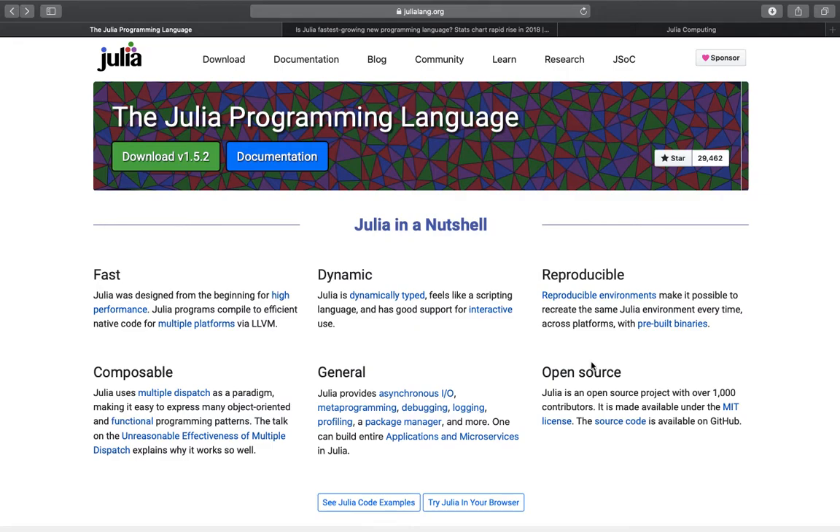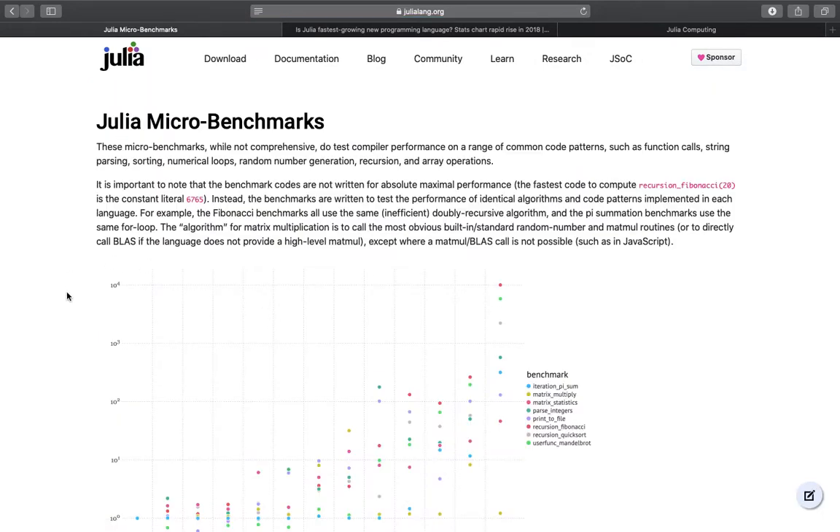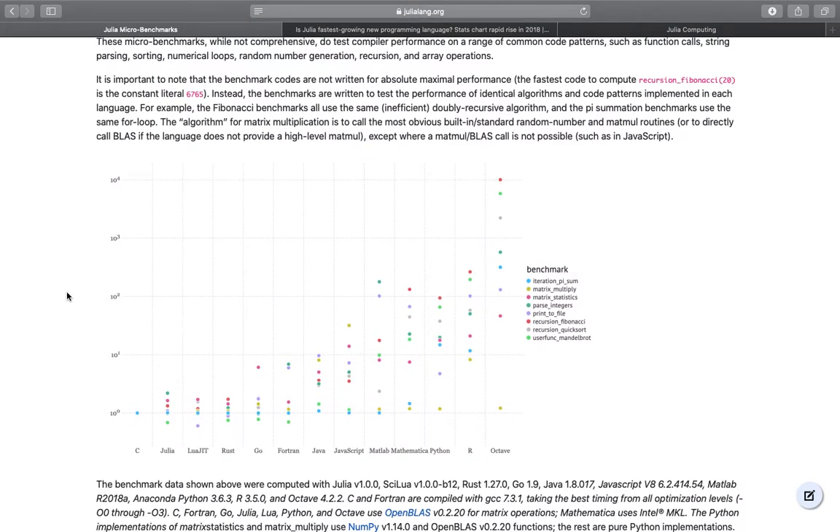If you want more detailed information, you can click on those blue marked words here. Let's take a look at maybe one of the most important features of Julia — the high performance. Clicking on that gives us a performance comparison between Julia and different programming languages such as C, JavaScript, Java, Python, and R. As you can see, Julia is performing pretty nicely.